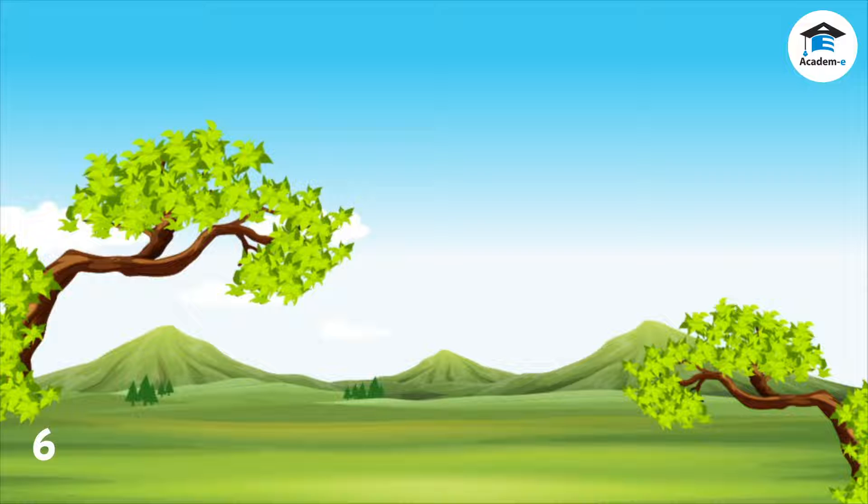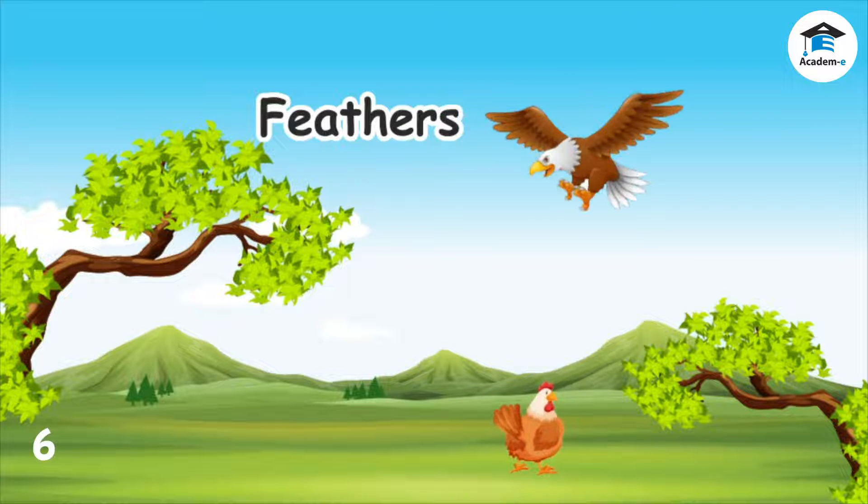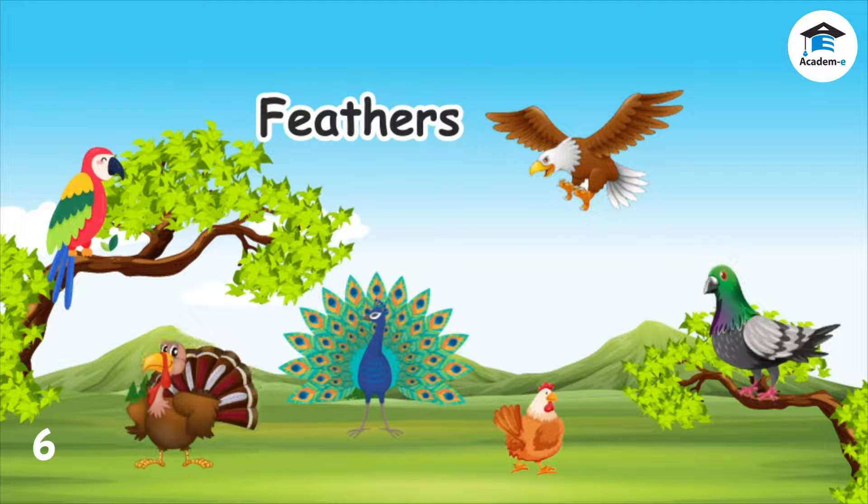The bodies of birds are covered with feathers. Feathers keep birds warm and dry. They also help most birds to fly. Examples of animals with feathers are chickens, eagles, parrots, pigeons, peacocks, and turkeys.